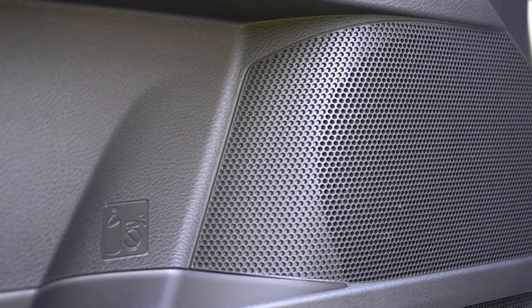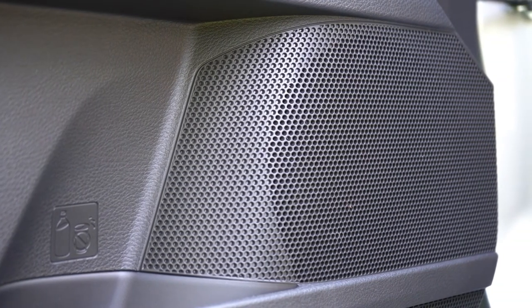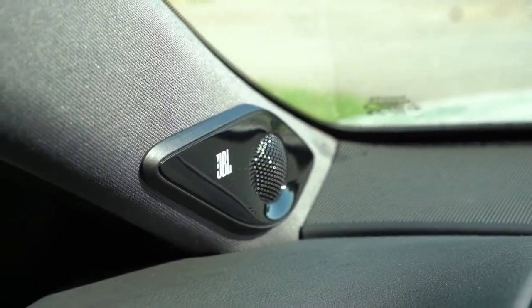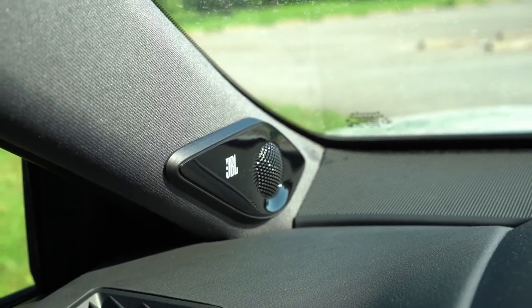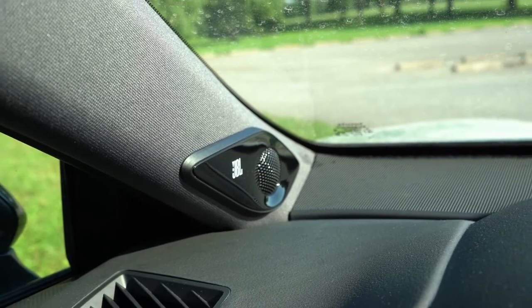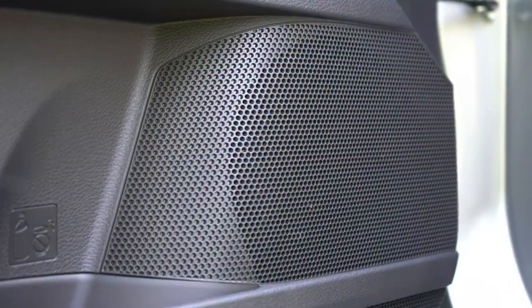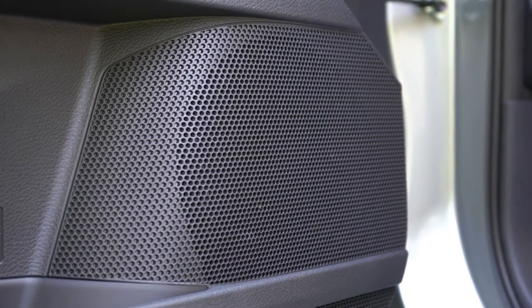With the JBL sound system there is definitely at least one subwoofer — plenty of bass, plenty of clarity. The sound system is wonderful. My only constructive criticism is the front speaker placement on the A-pillars, which looks like an afterthought — they appear glued on with a black plastic surround rather than incorporated into the pillars. But as far as sound quality goes, it sounds absolutely amazing.